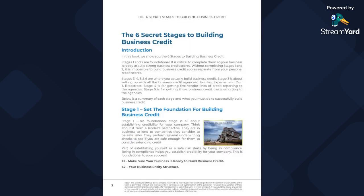So for the introduction, I just want to show you what's inside — over the next two or three minutes. Basically, stages one and two are foundational, so it's critical to complete them for your business. Make sure you focus right there. Then stages three, four, five, and six is where you actually build your business credit. Stage three is about setting up with the business credit agencies: Equifax, Experian, and Dun & Bradstreet.